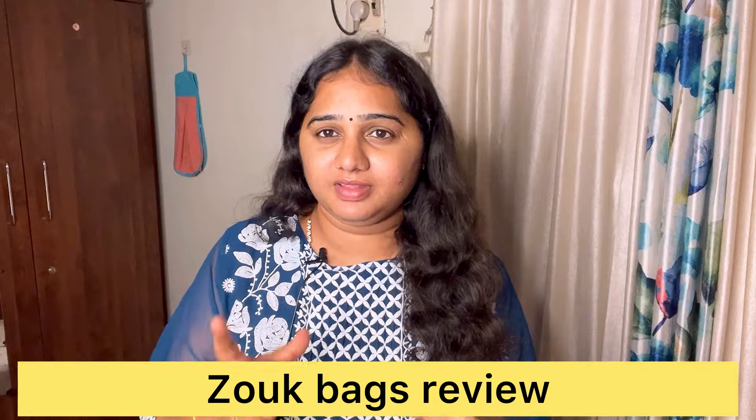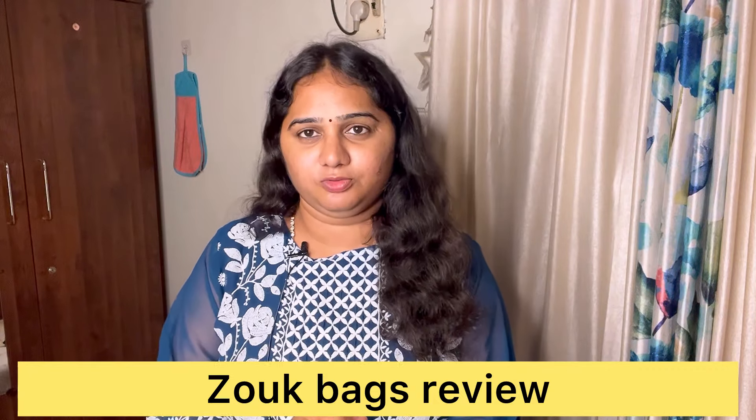Hi guys, how are you guys? Today we will see a backhaul video on our channel. We will also share a backhaul in trending trends.